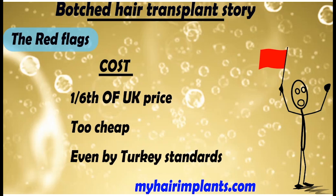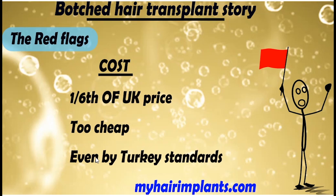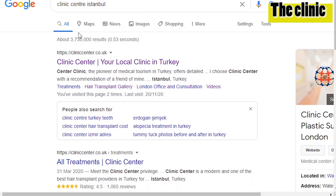Let's go through these red flags — and there are so many of them. The first was the cost. He was offered the procedure at one-sixth of the UK price. In the UK they quoted him six thousand pounds sterling; in Turkey he paid just over one thousand pounds. We know Turkey is a bit cheaper than the UK and North America, but there's a limit — this was ridiculously cheap, even by Turkey standards. That was a massive red flag. As I've always said, if minimizing cost is your number one priority, you should not be having a hair transplant.